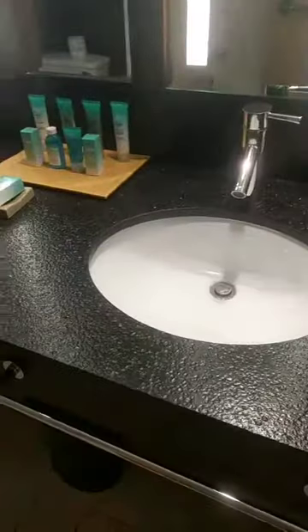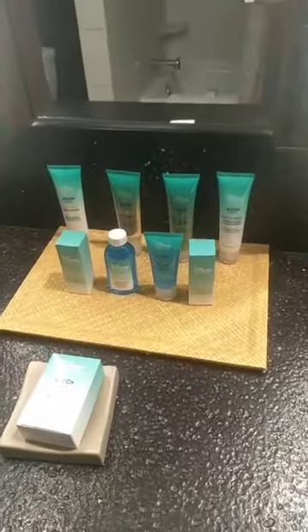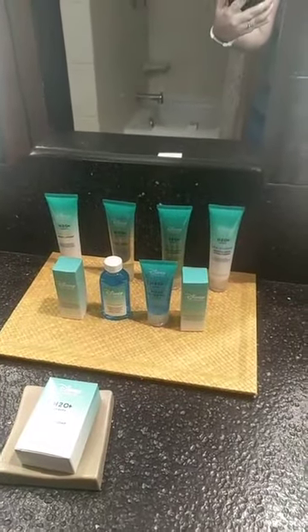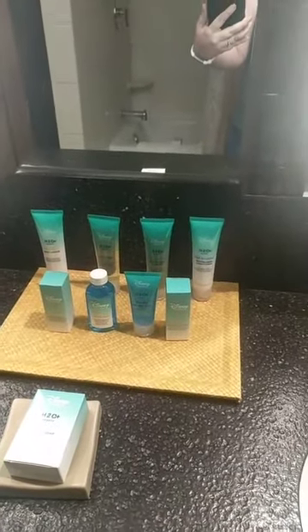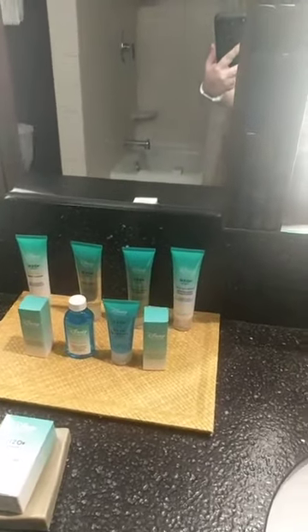Beautiful countertops. Look at all of those amenities. Some of the moderate resorts — like Caribbean Beach — have built-in conditioner and everything in your shower, but here you can see it's all individualized still.